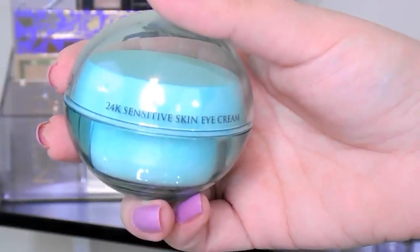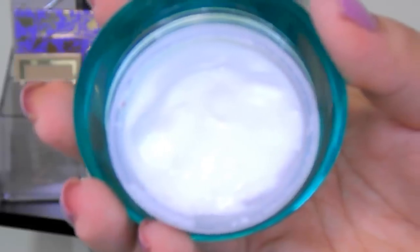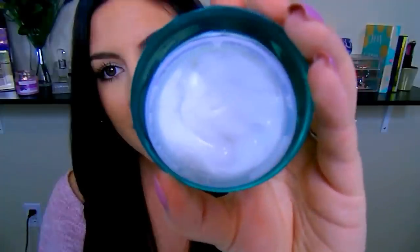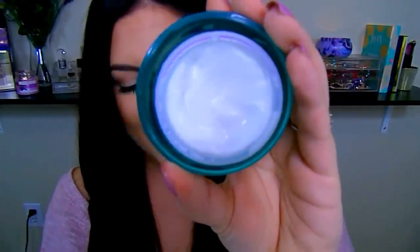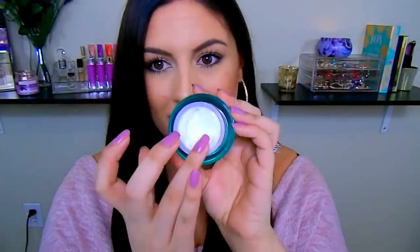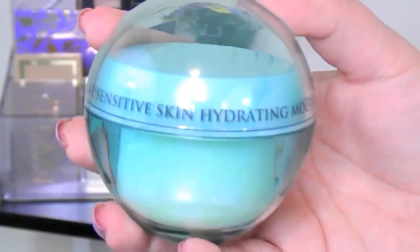I let my serum sit for about a minute or two before adding another eye product. This might seem excessive, but if you have any under-eye concerns, giving that area love and attention makes a world of difference. Next is the 24 Karat sensitive skin eye cream — it's very hydrating and also has those gold flecks since all products are infused with real gold. I put a little on my ring finger and do light tapping motions under the eyes.